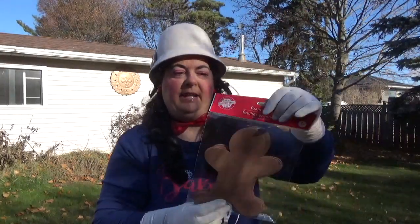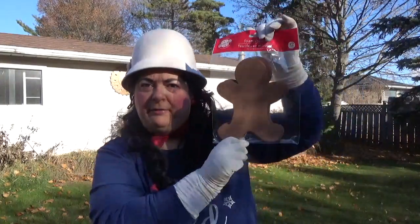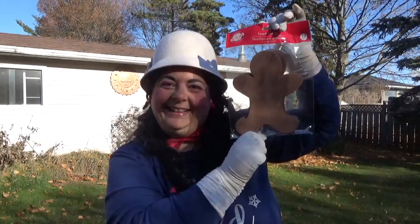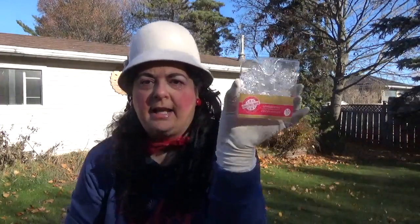I also got these foam sheets — you get 12 and they're just plain gingerbread shape. I also picked up a pack of these ornaments, 10 pieces. These are really pretty snowflake ornaments. You get 10 in there and I've picked these up before.